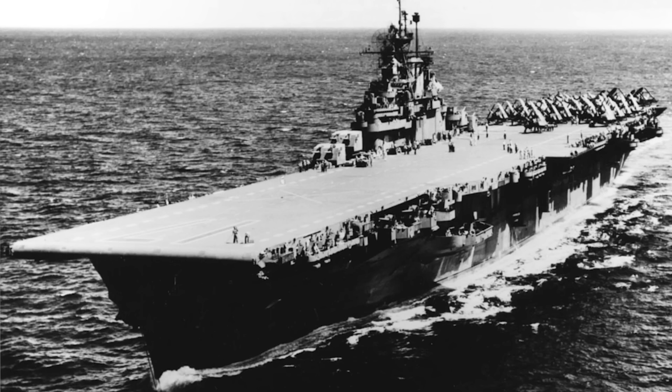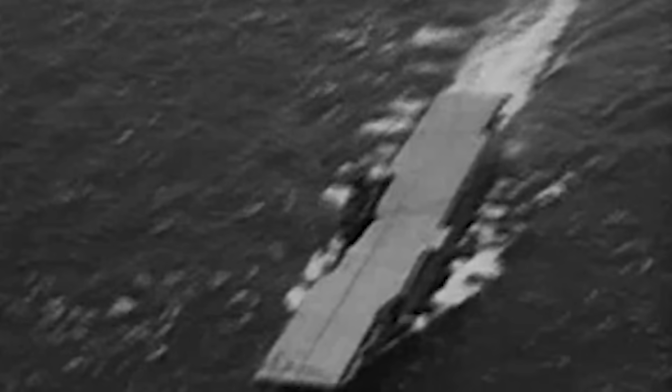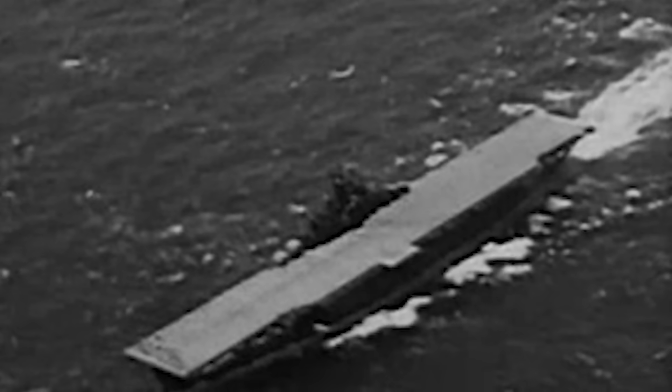The most modern U.S. fleet carrier design seen in combat in World War II, the 27,000-ton Essex class started life in 1939, building on the Yorktown-class design with the main goal of creating a larger air group. Now free of naval treaty limitations, the Essex class featured a larger flight deck to handle more aircraft, a deck-edge elevator for better flight operation efficiencies, and better protection.